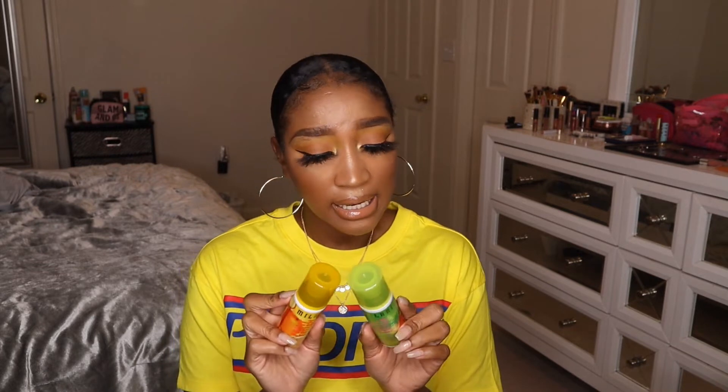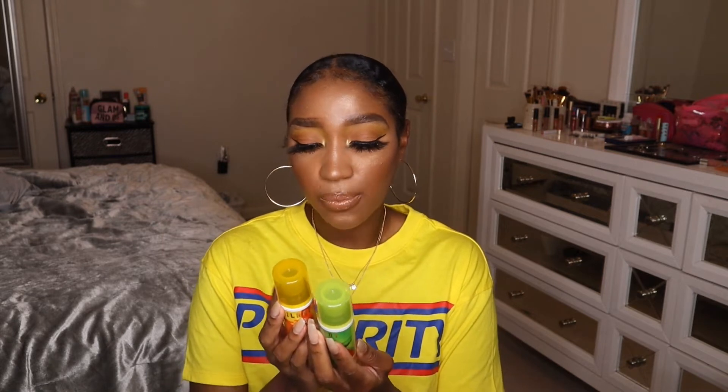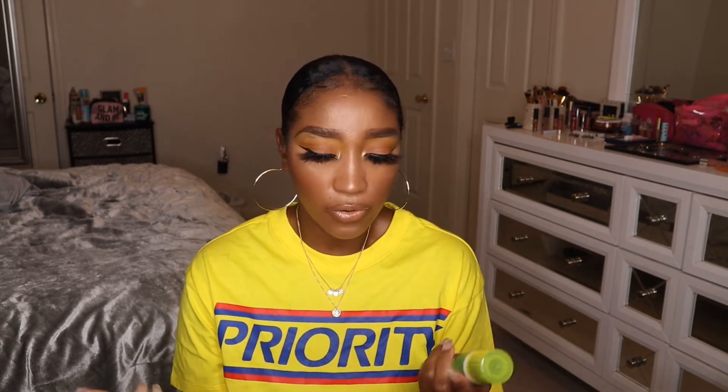I wanted to pick these up because they are a three-in-one spray. I don't think this is the same formula as their 16-hour Make It Last setting spray because it doesn't say 16 hours on the packaging, so it might not be as long-wearing. But it says it primes, corrects, and sets. I sprayed it on my face today and it felt really refreshing — it settled the powders into my skin and made my skin look flawless.